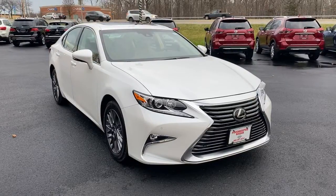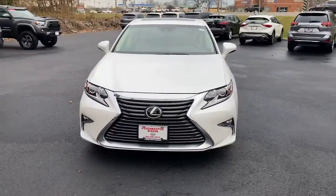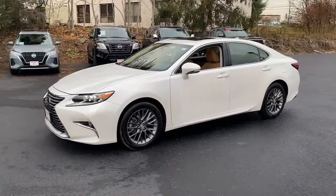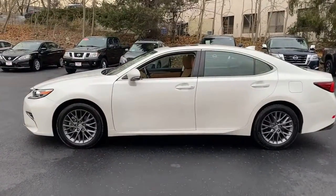Your next car could be the 2018 Lexus ES. This vehicle is an outstanding buy with fewer than 15,000 miles on the odometer. Here's a seductively styled ES that's loaded with desirable features.